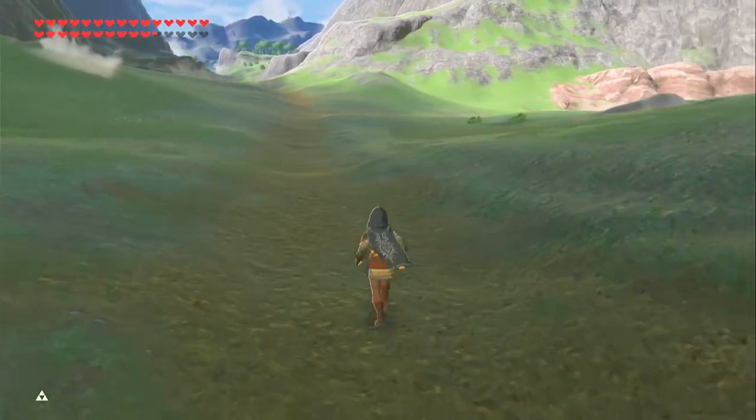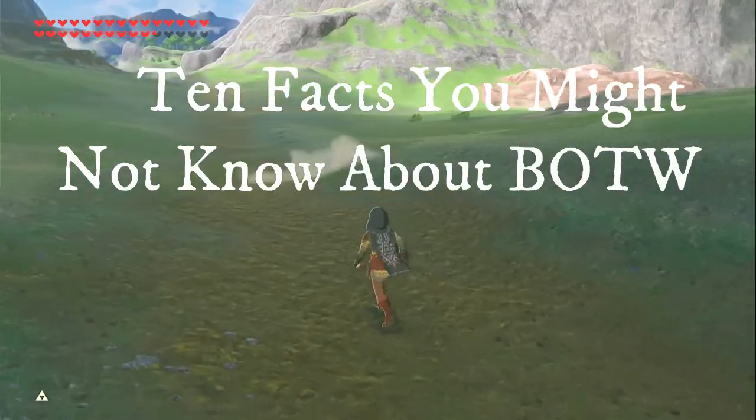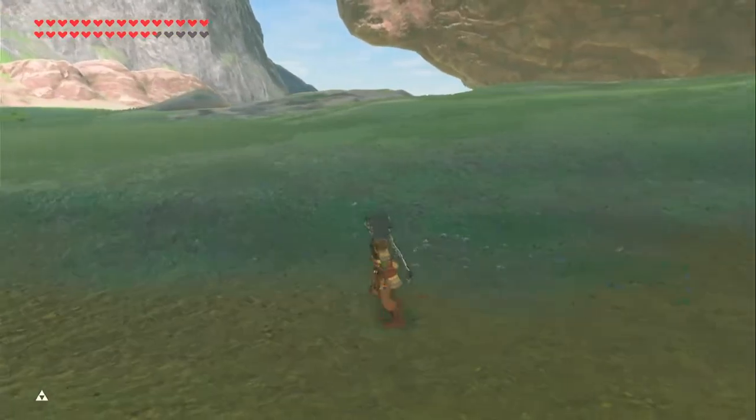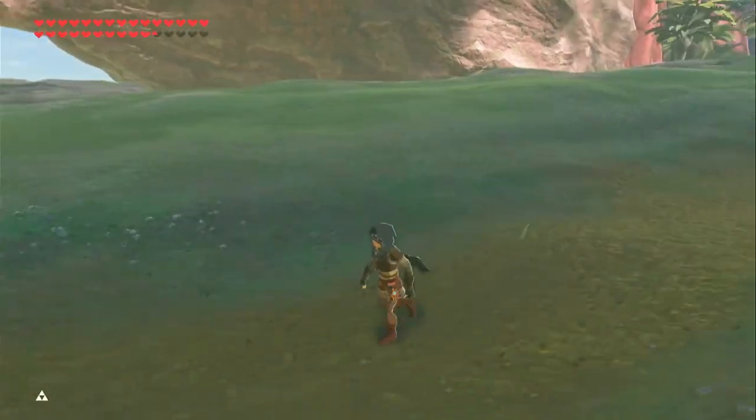Hello everyone and welcome to 10 things you might not have known about Breath of the Wild. Without further ado, let's get right into the list.